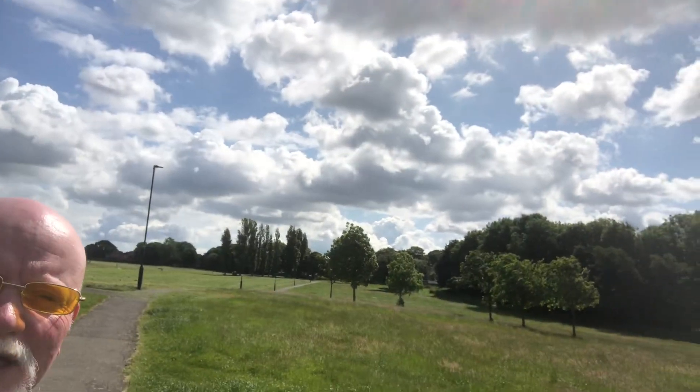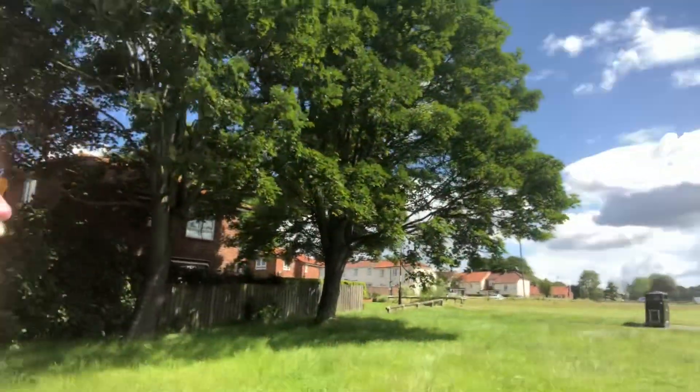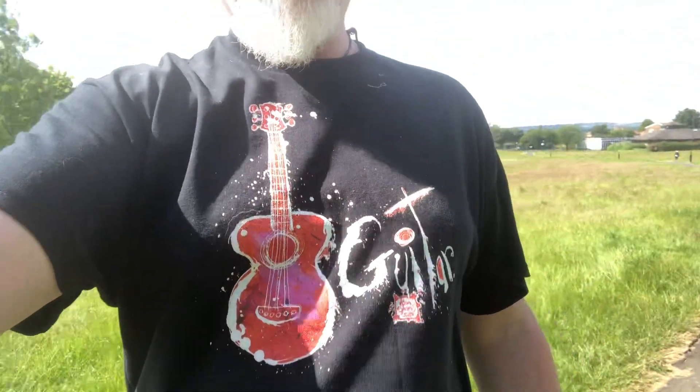So we're out for a walk today and we are out wearing our fantastic t-shirt designs in the sunshine. Look at that sky. And we're wearing a beautiful t-shirt — look at that one.